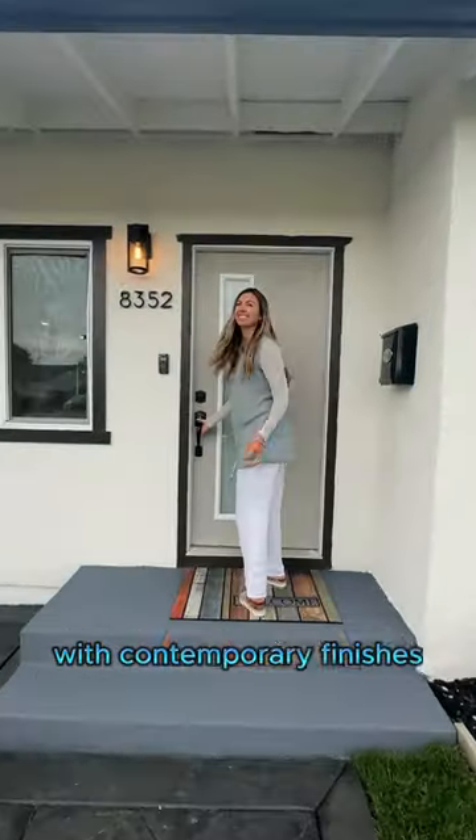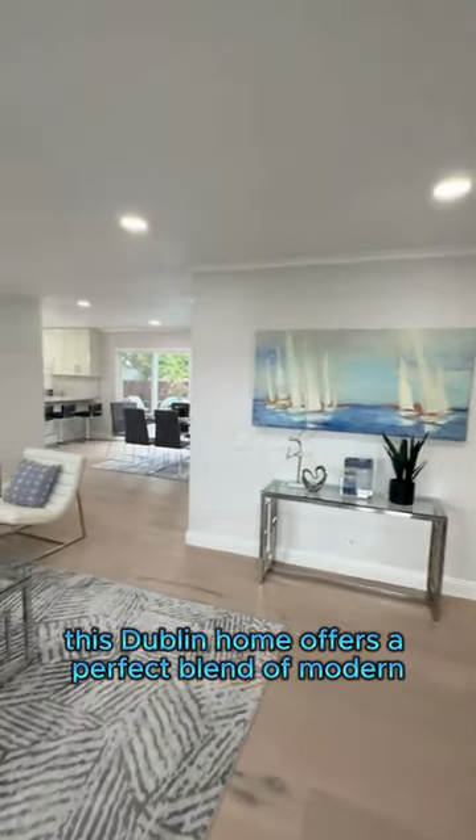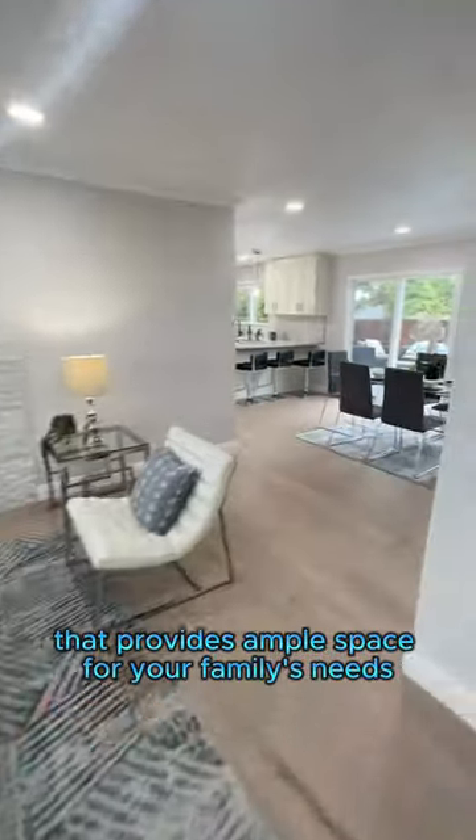This home is completely remodeled with contemporary finishes. This Dublin home offers a perfect blend of modern elegance and charm, and features four bedrooms and two bathrooms that provide ample space for your family's needs.